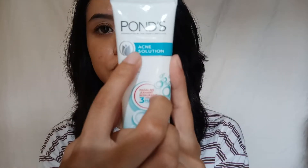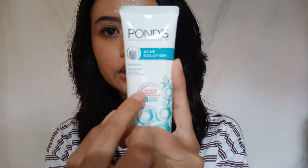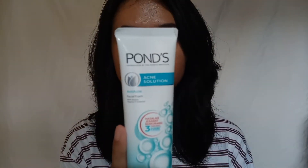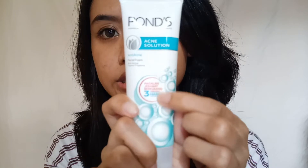I did some research before I started using this facial wash and found out there are variants labeled 'Pimple Clear' or 'Acne Clear,' including a '10 Plus' version. But when I went to the store near my house, I could only find this Acne Solution from Pons, so I bought this small one.